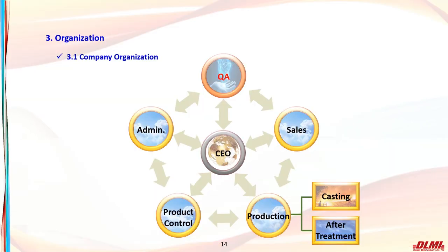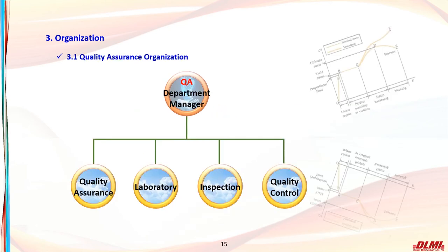Our company's organization consists of a production department that manages quality assurance, management, sales, production management, and casting and post-processing teams, with the representative at the center. The quality assurance department maintains quality assurance, laboratory inspection, and quality control personnel under the QA department manager.